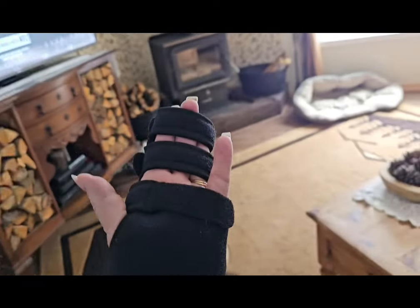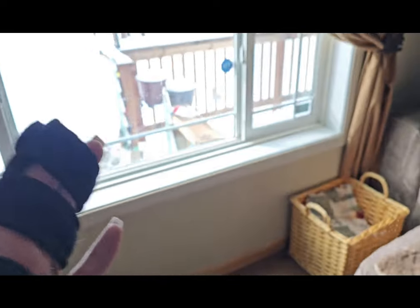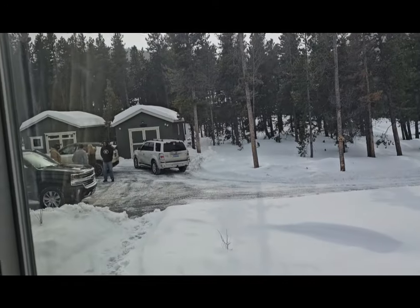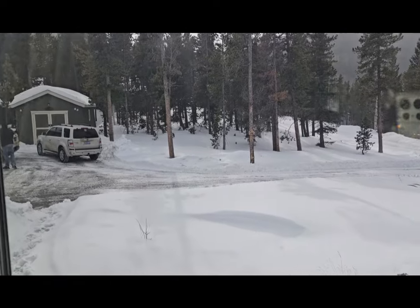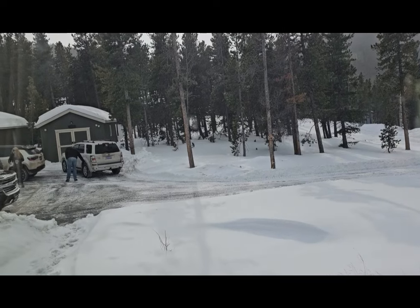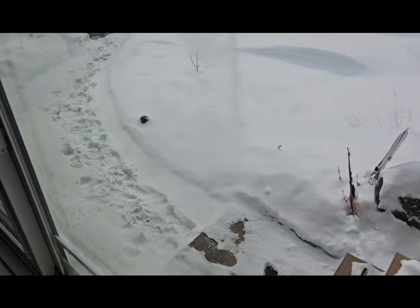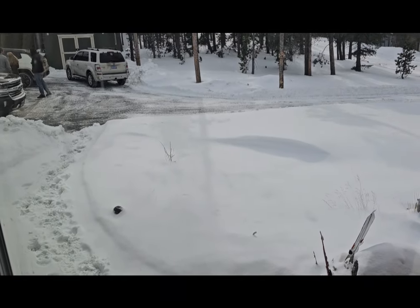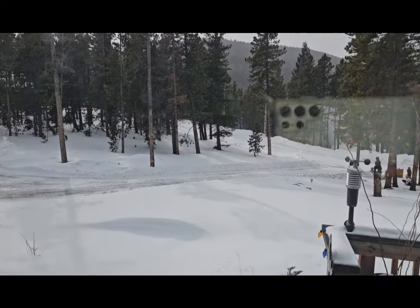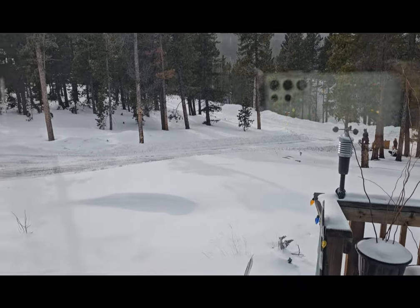Check it out guys — this is my new brace. The kids are here, the driveway is sort of plowed, and it's snowing some more. He didn't do the sidewalk. We're not getting as much snow as I thought, but we still have all day tomorrow.